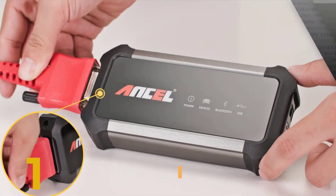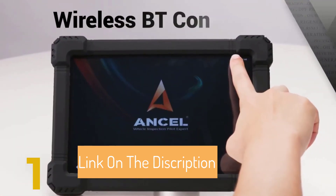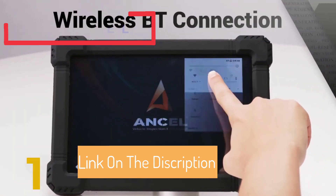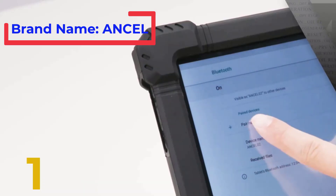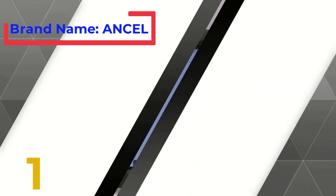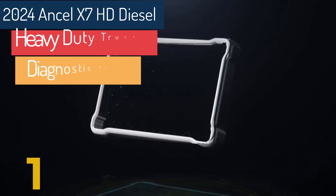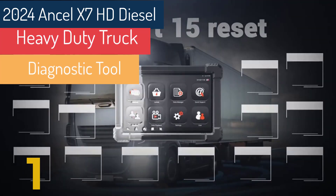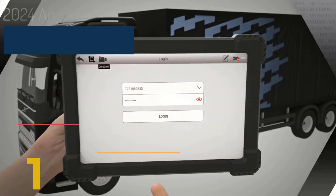A high-resolution bi-directional truck diagnostic tool with extensive capabilities. It supports both 24-volt and 12-volt systems and features a wide range of functionalities for comprehensive vehicle diagnostics. Key features of the Ancel X7 HD series include advanced diagnostic capabilities. Special functions include 15 special functions like clear DTC, ECU reset, PRV test, DPF, and broken cylinder test.